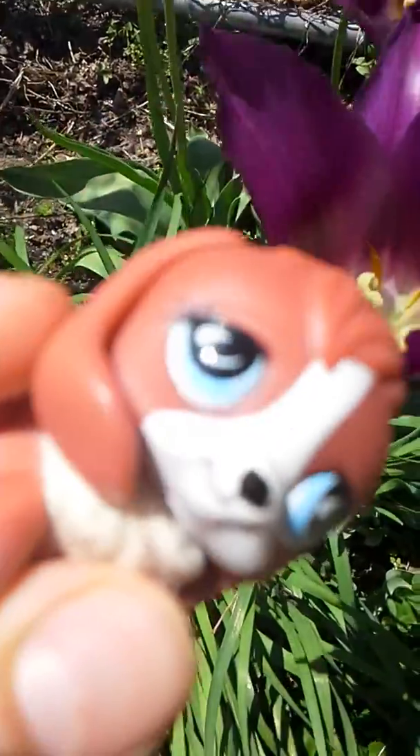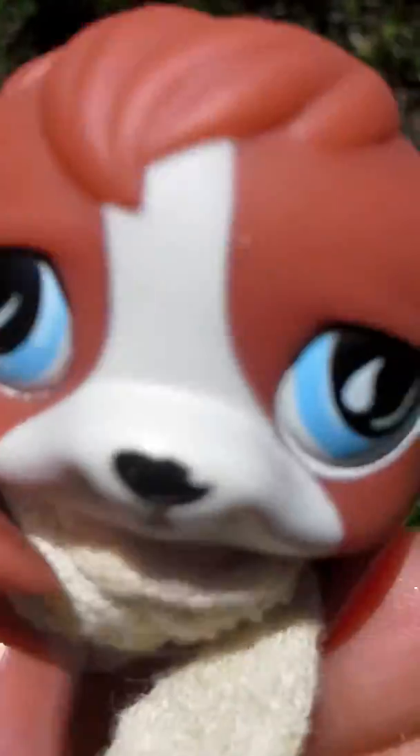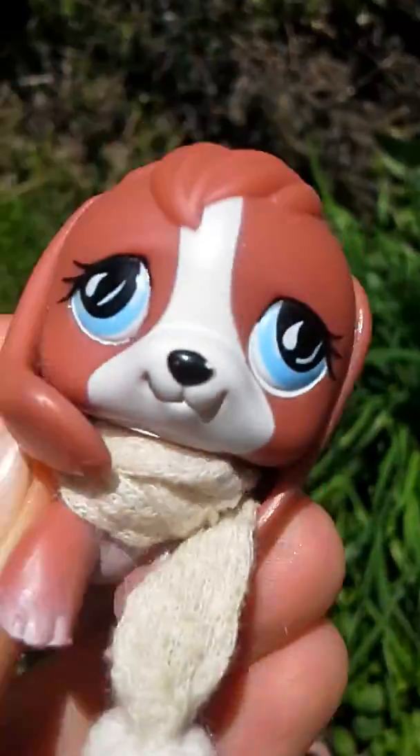Hope you guys enjoyed the tour of my beautiful backyard in spring. Thanks for watching. Bye.